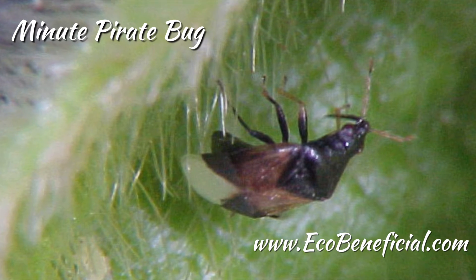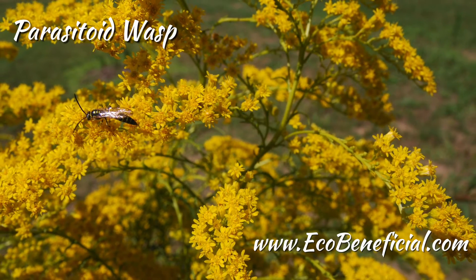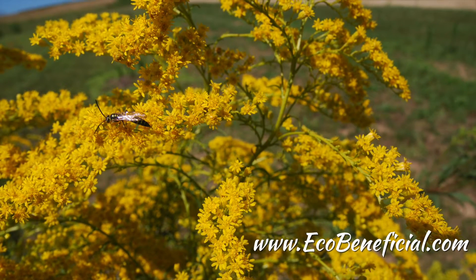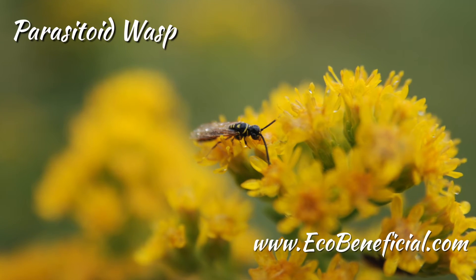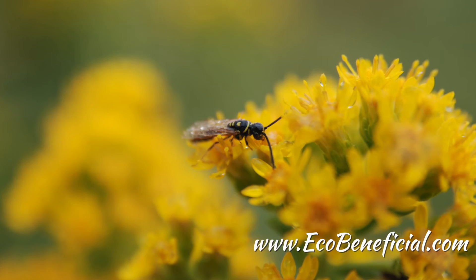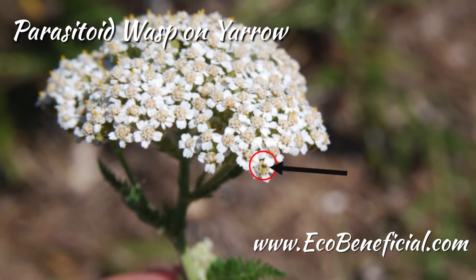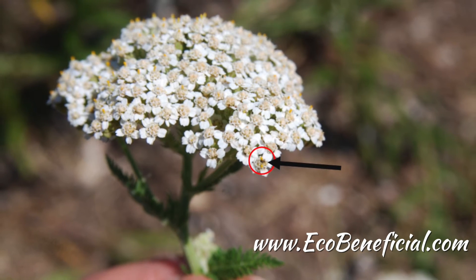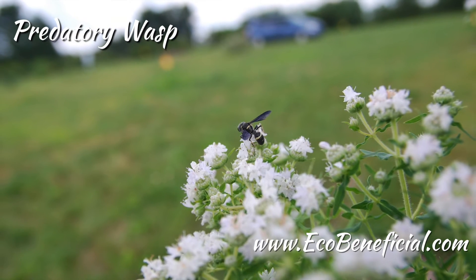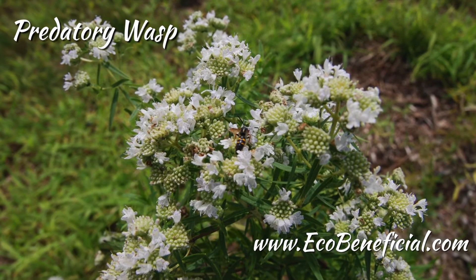Other common ground-dwelling beetle predators are rove beetles and ground beetles. Rove beetles are quite distinctive — long, slender beetles where the wing cover, the hard part over the back, only covers about a third of the length of the abdomen rather than the full length most beetles have. Ground beetles and rove beetles both run along the ground and feed on whatever they can grab. They're both quite voracious predators capable of eating rather hard insects, so their diets are pretty diverse.